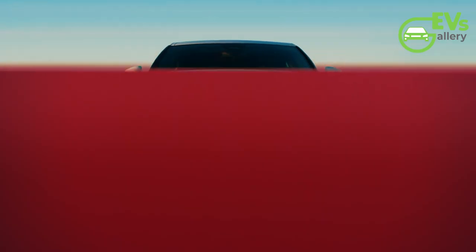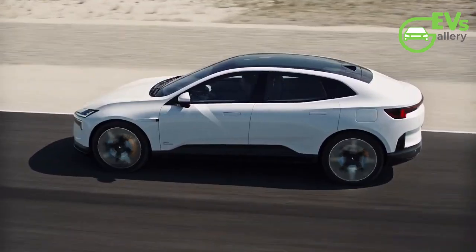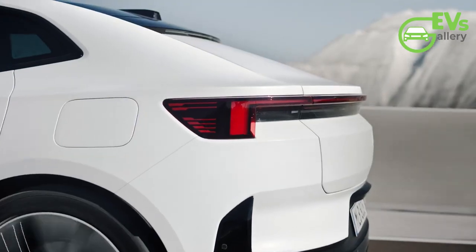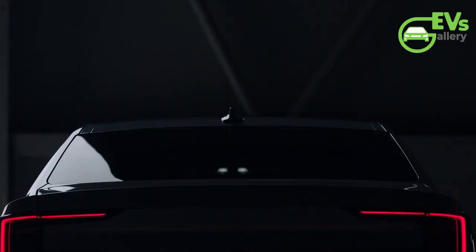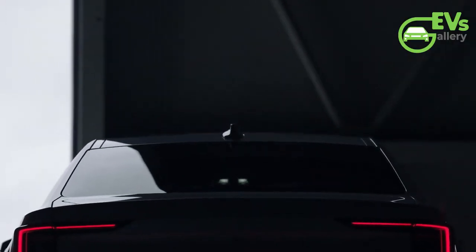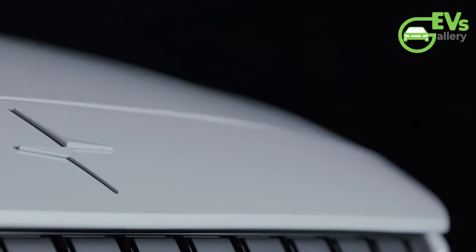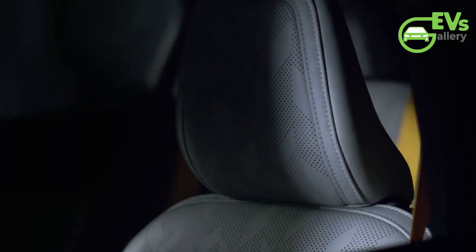Moreover, the revised package structure aligns the Polestar 2 with the newer Polestar 3 and Polestar 4 models, creating a more cohesive lineup and simplifying the purchasing process for customers. By offering more individual options and unbundling certain features from packages, Polestar is providing a more tailored and flexible approach to vehicle customization.